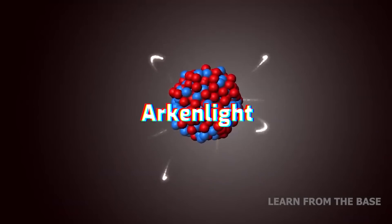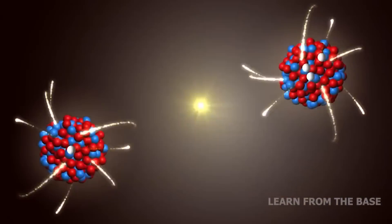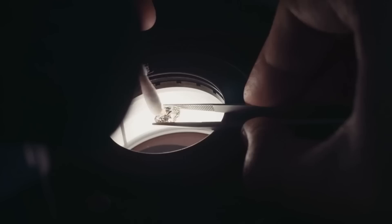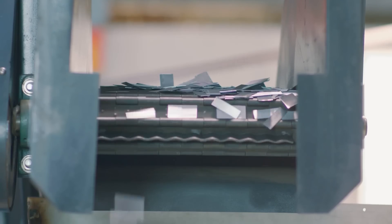An English company called Arkenlight is in the process of bringing to market a radioactive diamond battery invented in Bristol. The company's first product, a micro battery that can be used in pacemakers and sensors, was expected to be on the market by the end of 2023.